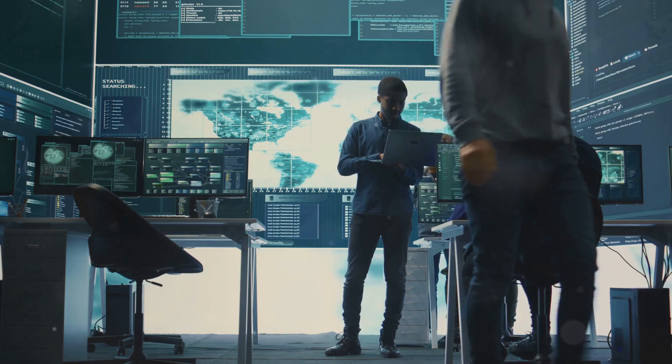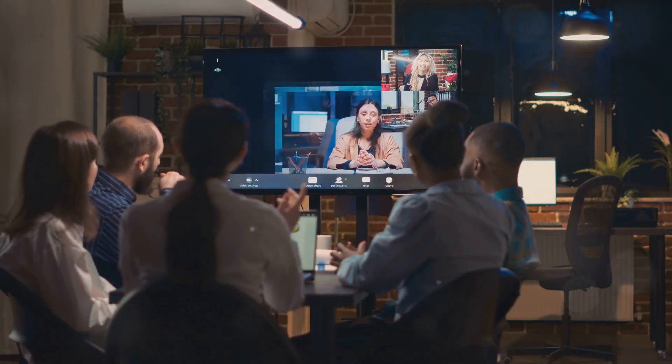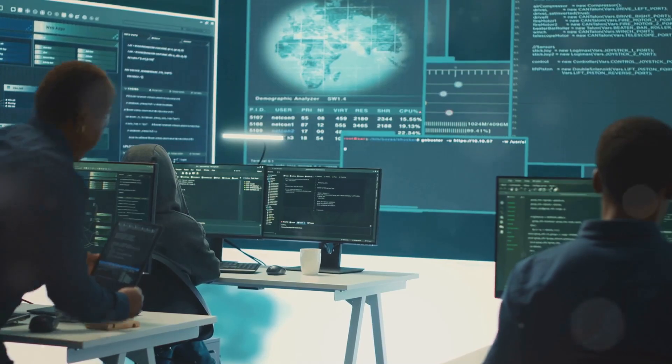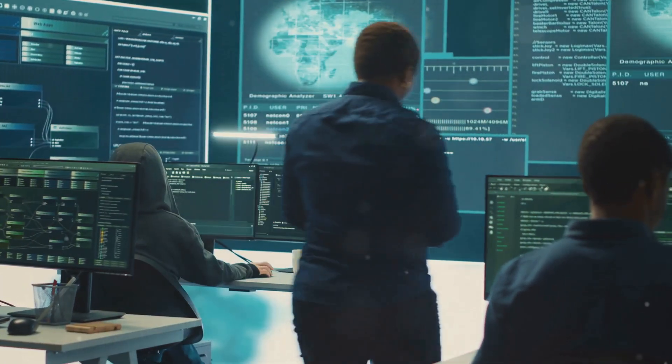Support secure collaboration. Use secure collaboration tools for file sharing and communication. Implement role-based access controls to limit access to sensitive information.